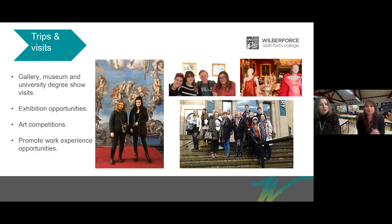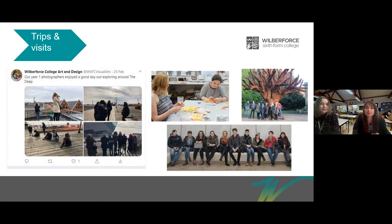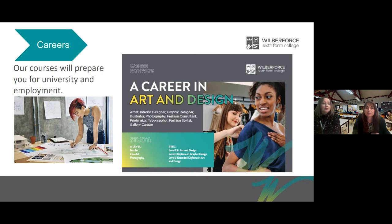We go on lots of trips and visits, including going to London, the Yorkshire Sculpture Park, Saltmill at Salts Mill, and to university degree shows. We encourage our students to enter competitions and exhibitions and have had quite a lot of success. We also help our students prepare for university and apprenticeships — this could take the form of mock interviews, and we gather a bank of questions students have been asked previously at university interviews.